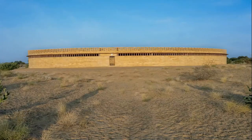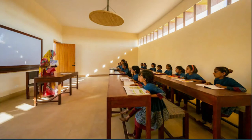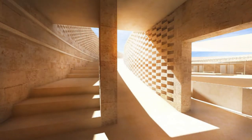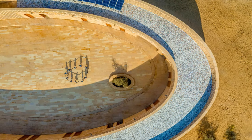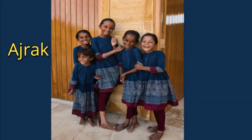Classrooms are designed keeping in mind maximum airflow and sufficient sunlight, and they are also equipped with computers. Everything is so special about the school — its architecture, purpose, and even the school uniform. The uniform has been designed by none other than Sabyasachi — a beautiful blue kurti with traditional Rajasthani Ajrak work on the border and smart violet trousers.